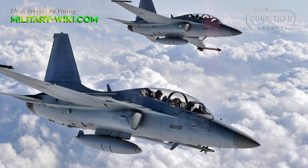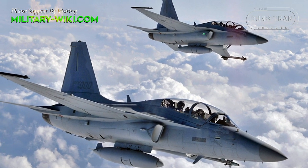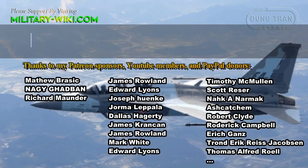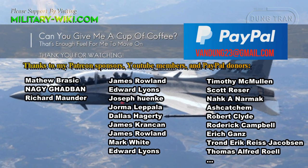In general, the KAI T-50 or FA-50 is a relatively good multipurpose trainer and light attack fighter, suitable for countries with a tradition of using US and NATO fighter systems. It is easy to use, reliable, and relatively inexpensive.